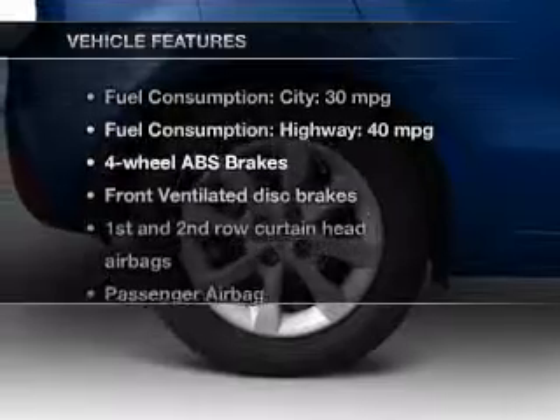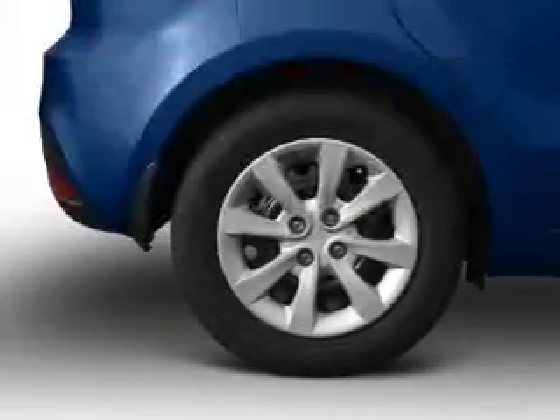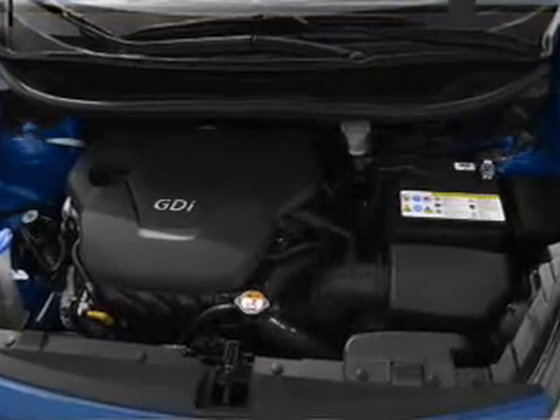And with these notable features, you won't want to miss out on the opportunity to own this amazing ride: an AM/FM stereo with a CD player, satellite radio, power mirrors, power steering, an adjustable tilt steering wheel, and air conditioning.